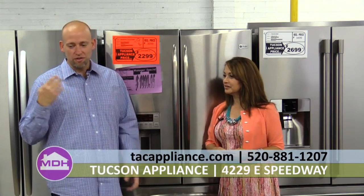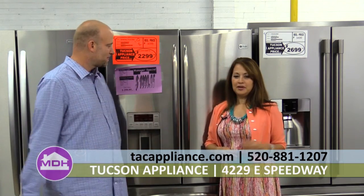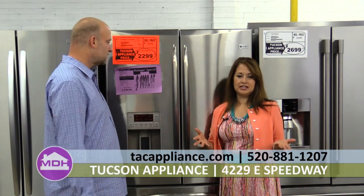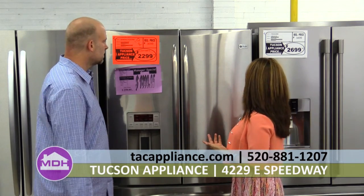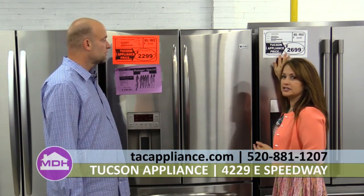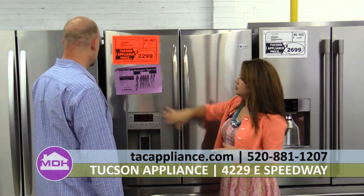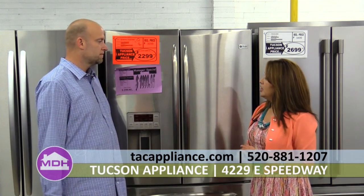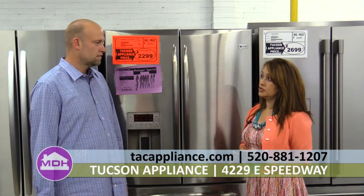When I walk in here, my eyes are drawn to these bright color tags. What can you tell me about these? The tags indicate different levels of price point. If you see a white tag, that's a standard price — it's in stock. When you see the purple tags, that's a manager special. And the orange tags are going to be open box or scratch and dent.